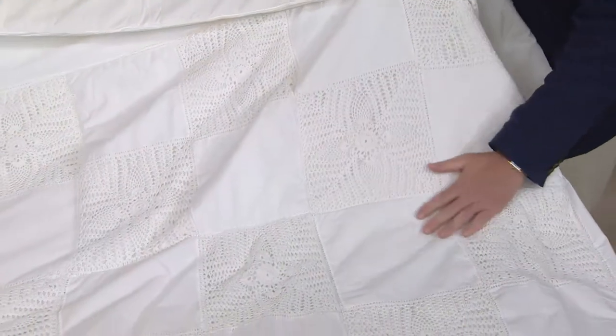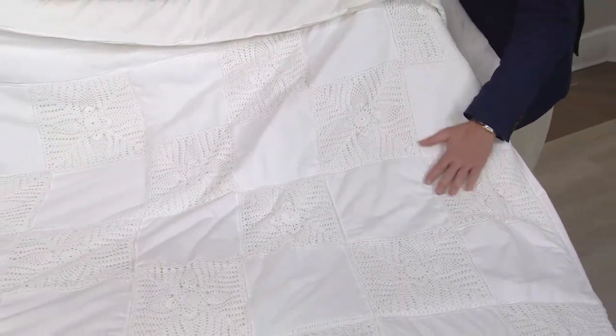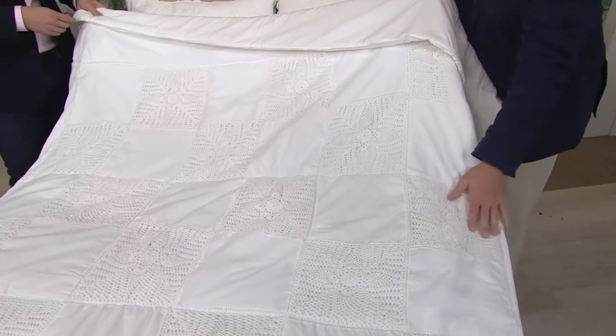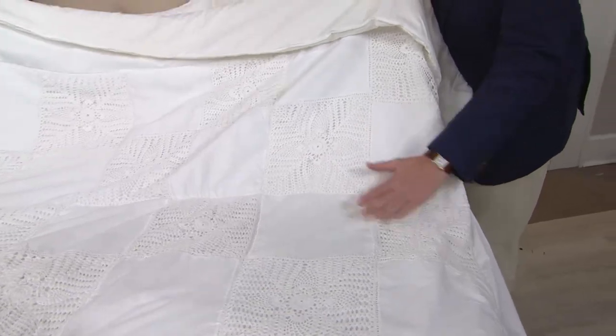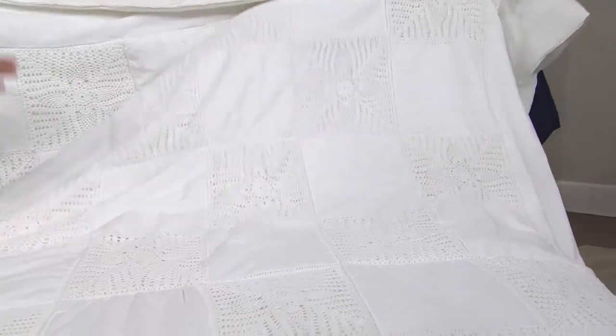I've not seen anything like this on the market — this is incredibly special. Maybe your bedroom is very busy, maybe you have royal palace rugs or patterned wallpaper. People still want quilts, but they don't want a lot of pattern. This looks very Victorian; it can look very shabby chic. It's very bridal too, and it's also very gender neutral.